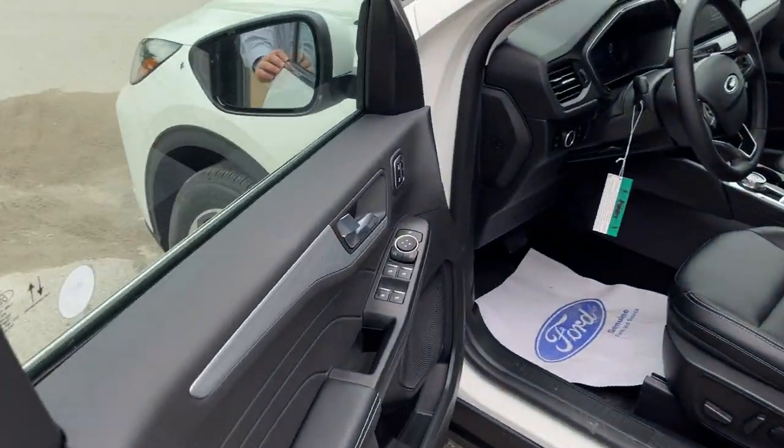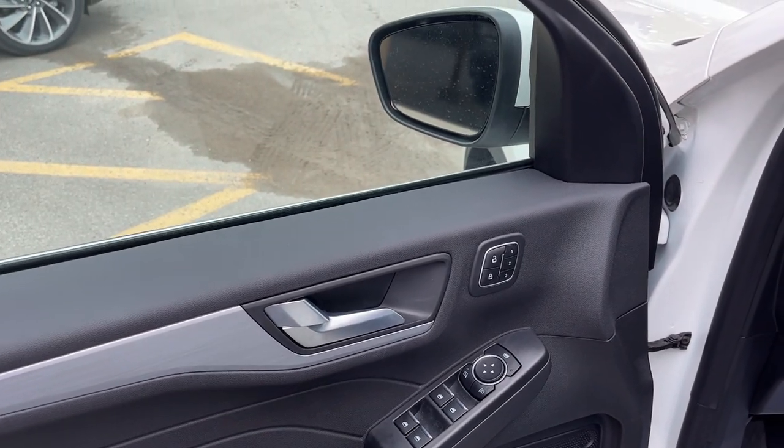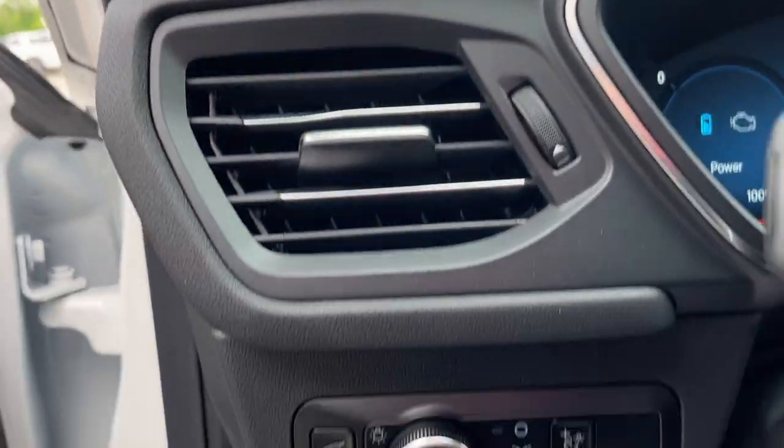Coming around to the driver's side door, you do have keyless entry, and on the door itself you have power windows and locks, power glass adjustable mirrors, driver's seat memory, and automatic headlamps.